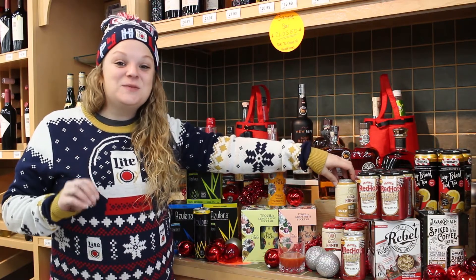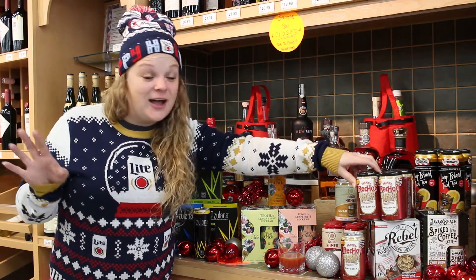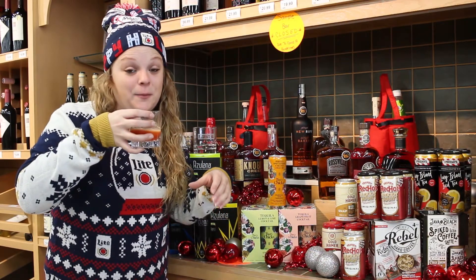One of the most recent ready-to-drinks to hit our shelves is from Frank's. Now everybody loves Frank's hot sauce — you put that on everything, and so do I quite frankly. We are going to try it right here — it's a Bloody Mary ready to drink.